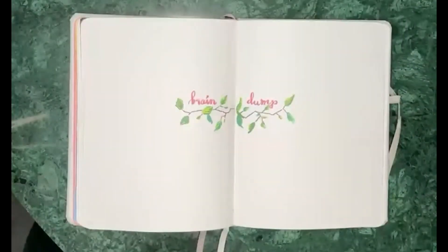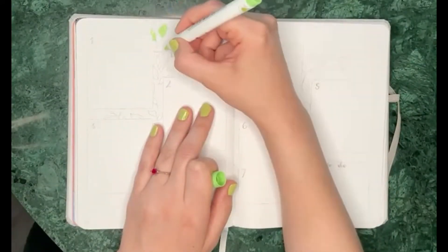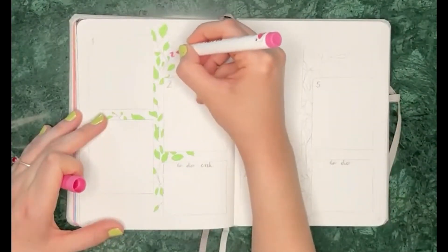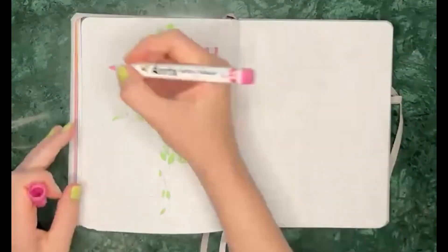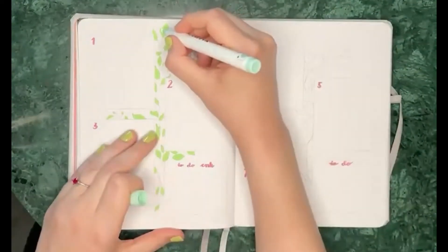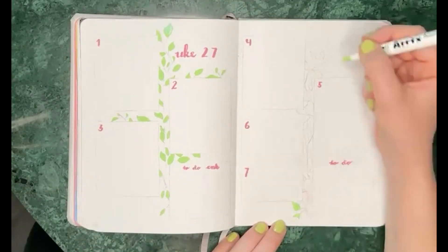The next spread is of course my weekly spread, starting with week 27. This time I went for a slightly different approach — I started by painting in the leaves instead of the branch first. Then I went on to the numbers and the headings, then went back in to detail the leaves and make sure both sides were colored in. Then I did the branch, because I realized it was better to do that order.